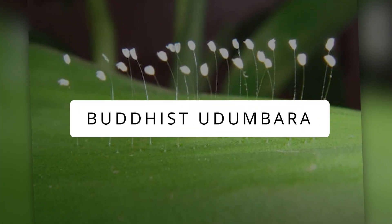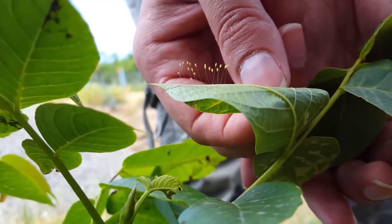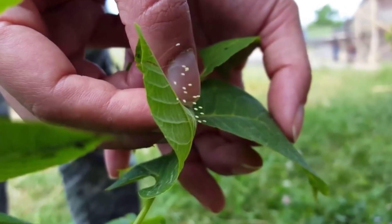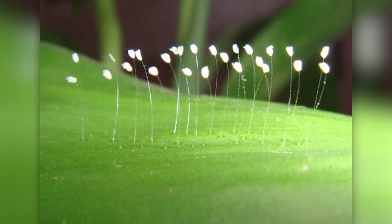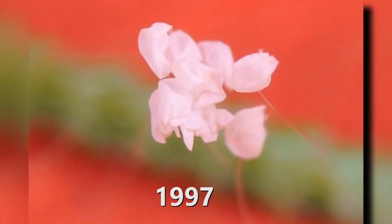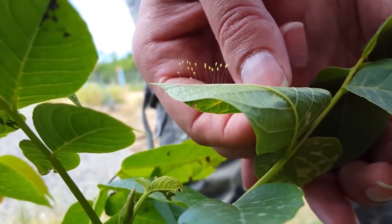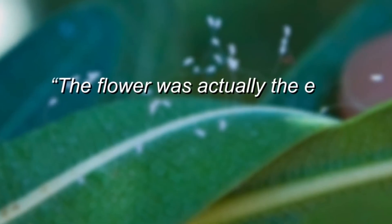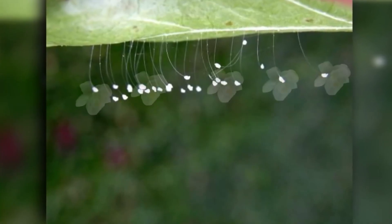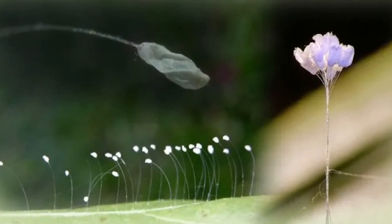Buddhist Udumbara. This flower is a real survivor — even if you squish it, it bounces back. This plant is like a floral celebrity, claiming to bloom just once every 3,000 years. The Buddhists believe that the last time it bloomed was before the birth of Buddha. It showed up at a South Korean temple and made it to the Chinese news, which usually doesn't cover that kind of story. They first said it was a big deal, but then changed their story, calling it a lacewing insect's egg. The weird thing is lacewing eggs don't last long, but Udumbara flowers stick around for a while — it's a mystery still to be discovered.